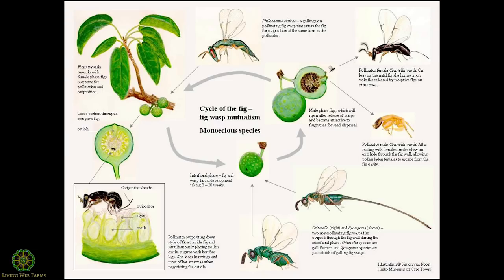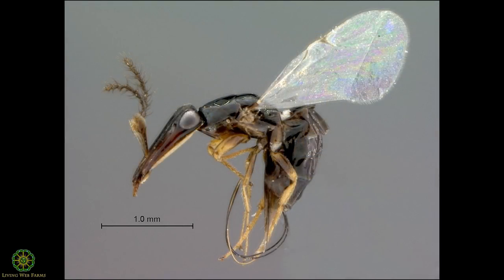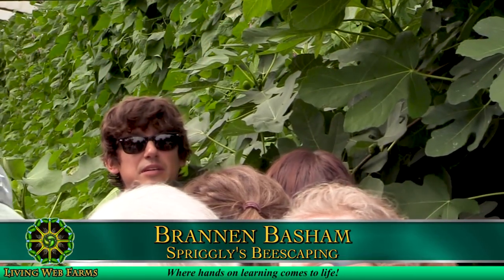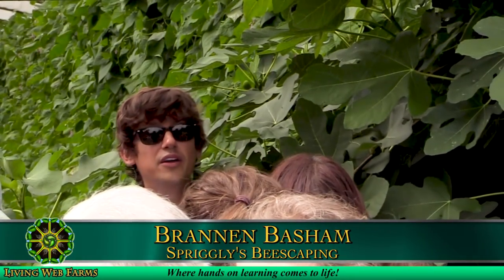The male's one job is to burrow a little hole out of the fig, fertilize the females, and then the females leave and search for another fig. This is what's called a very closely symbiotic relationship — one of the most closely intertwined relationships in the whole animal kingdom.